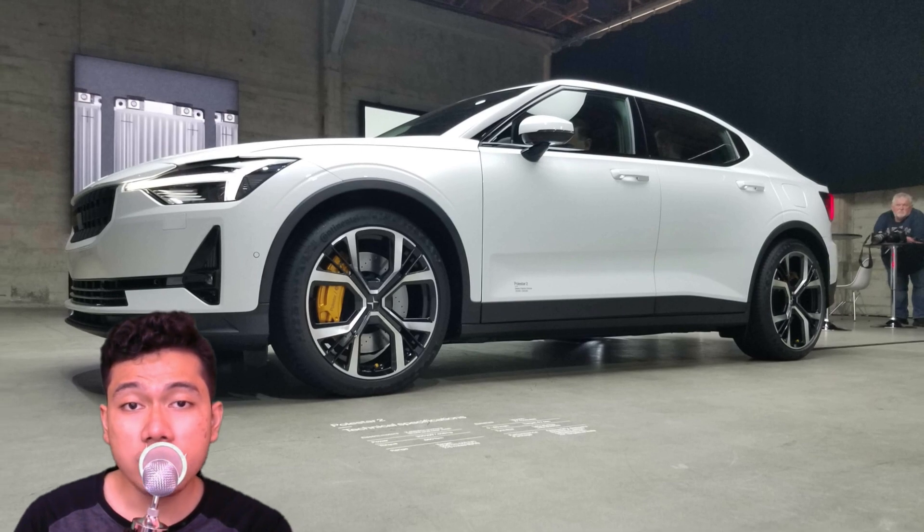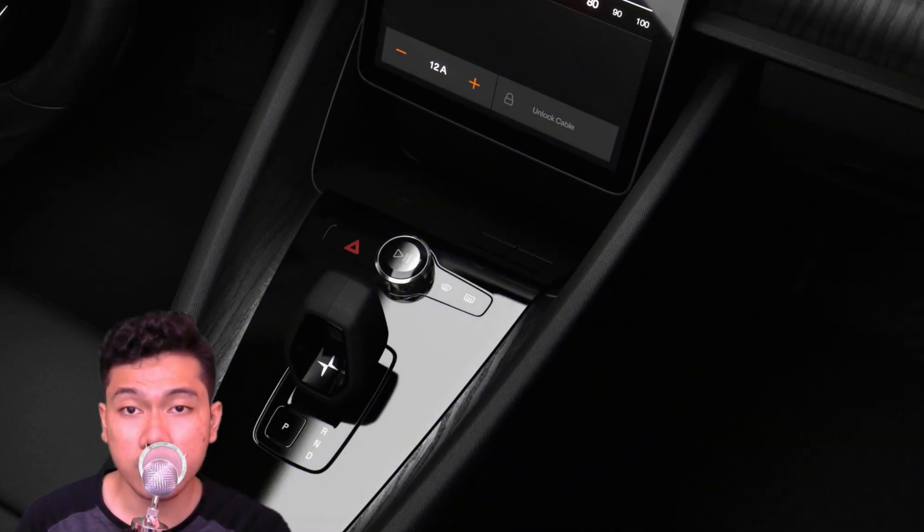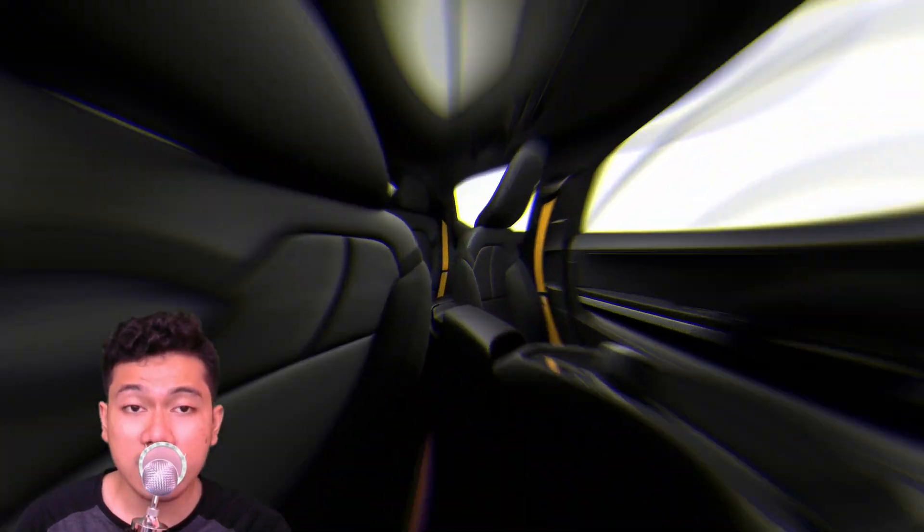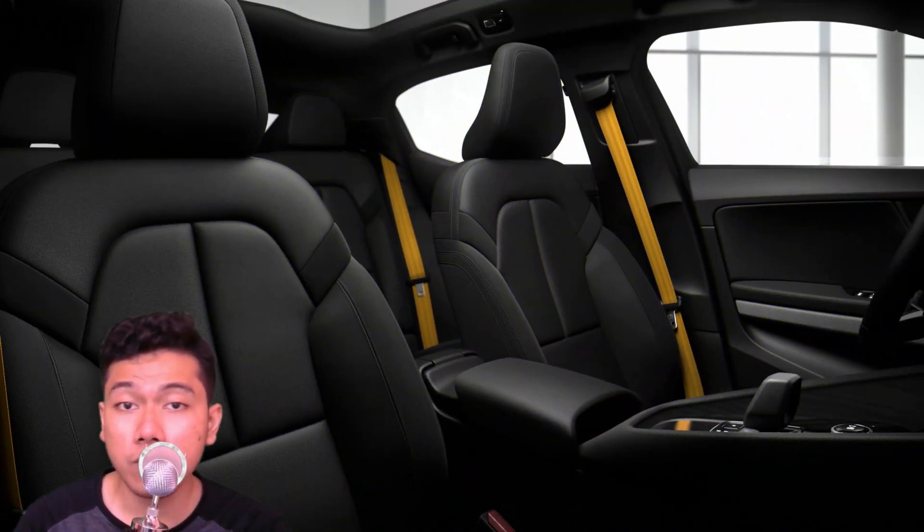The steering wheel has the same design as other recent Volvo models such as the XC40 SUV, but this one is topped with a Polestar logo. The Polestar 2 uses Google's Android as the basis of its infotainment system, incorporating Google Maps, Google Play, and Google Assistant into an 11-inch touchscreen interface.